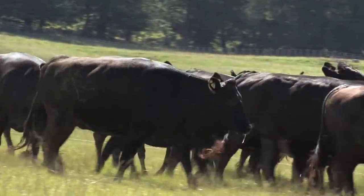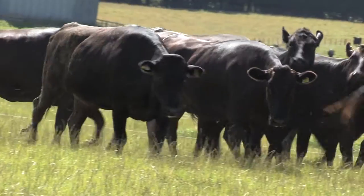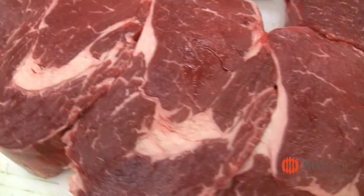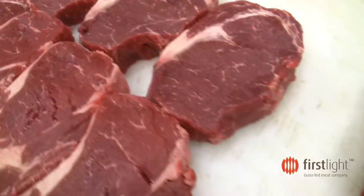You guys invented your own marbling system — in Canada we have single A, double A, triple A, prime; in the US they have select and choice. But you invented your own. Why? We didn't necessarily invent our own. What we did was take the global grain-fed Wagyu beef marbling system, which starts at 2 — the least marbled — and goes right through to 9, and we applied that to grass. So it's unique to grass but not unique to Wagyu.